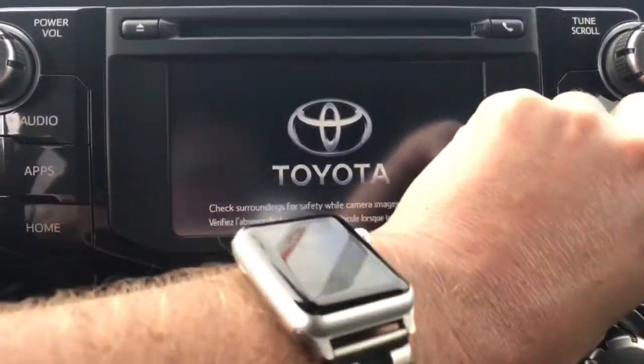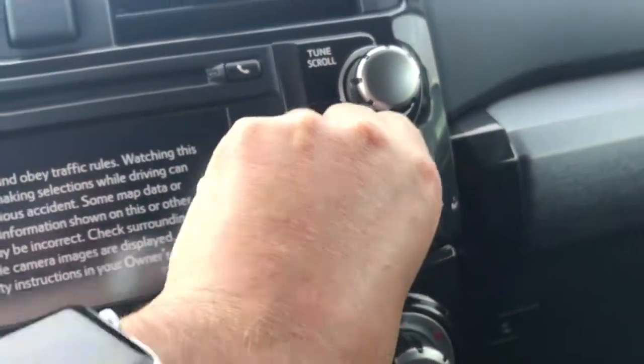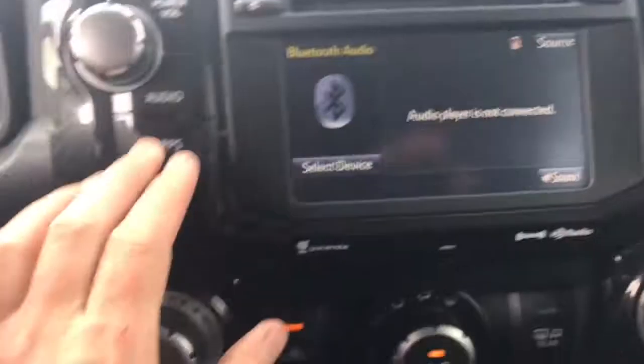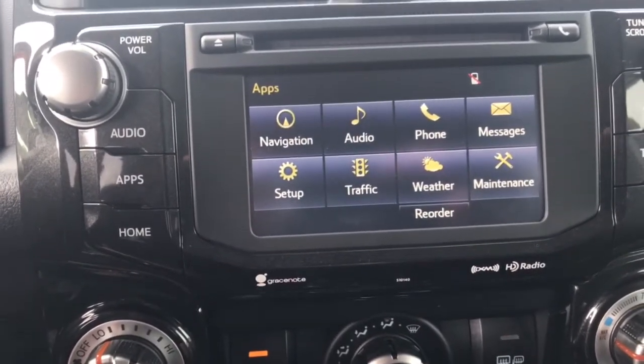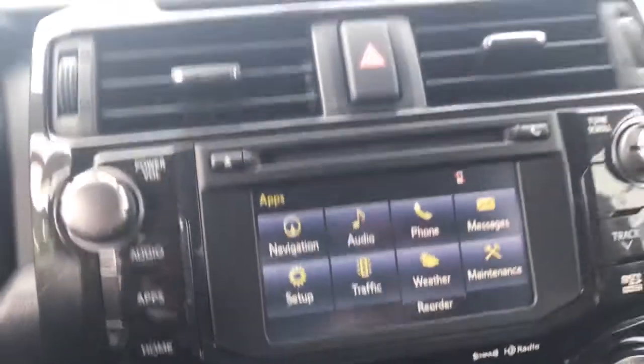You'll have a standard integrated navigation with a Micro SD right there — that's how you get the maps loaded in. You also have your apps: traffic, weather. You can download the Entune app, which will give you Pandora, Bing, iHeartRadio, among other great apps.